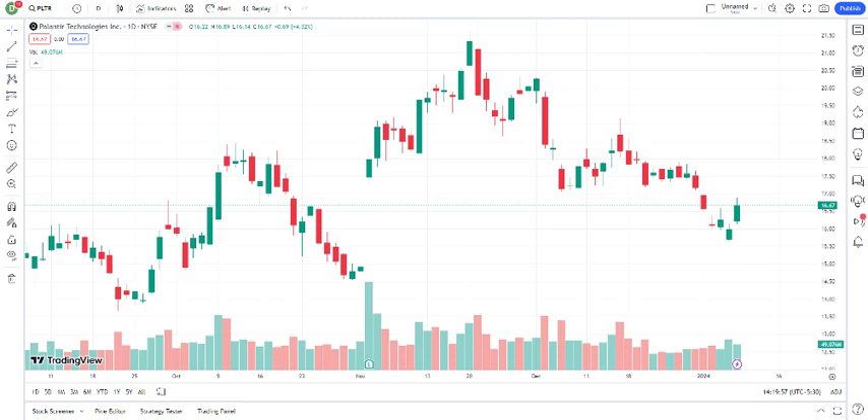Now let's dive into the recent price movements. Analyzing the charts can give us insights into the recent performance of Palantir's stock. While past performance doesn't guarantee future results, it can help identify trends and potential patterns.